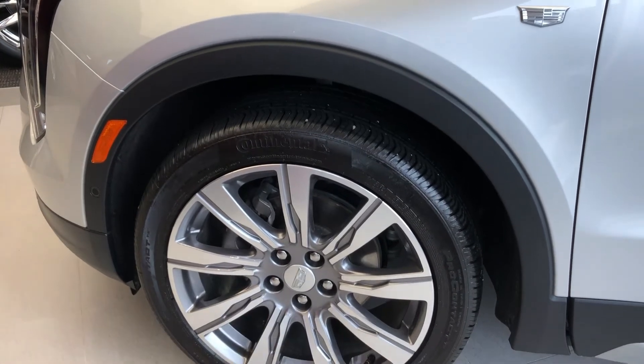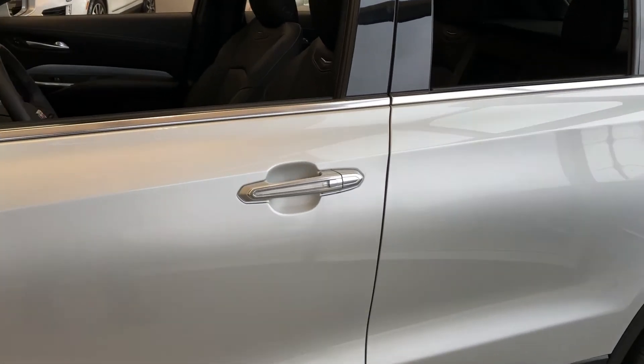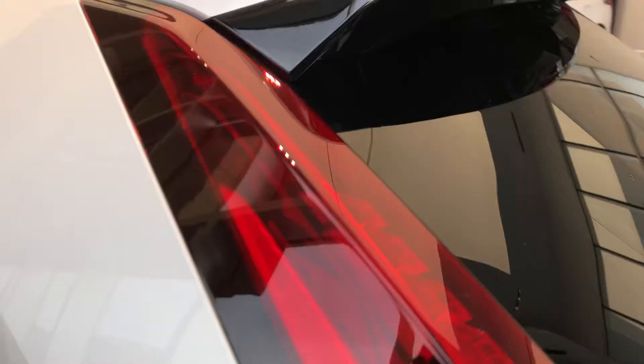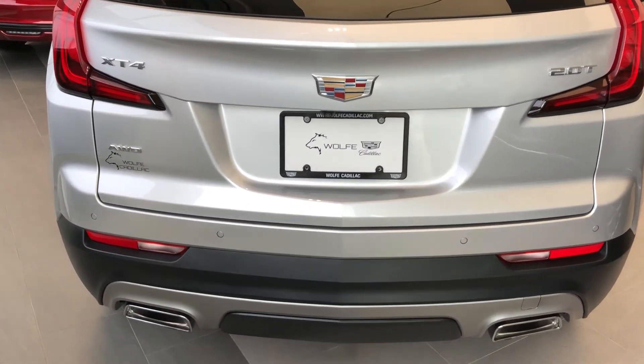Now back on the exterior, we can see our alloy rims with Cadillac badge center caps. We have our Cadillac badge on either side in chrome, as well as paint match mirror caps with side indicators. Our door handles are featured with an LED strip and lock and unlock buttons, and our paint match fin antenna up top. Moving around to the back, we have our XT4 and 2.0L turbo badging in chrome, as well as chrome tip dual exhaust.